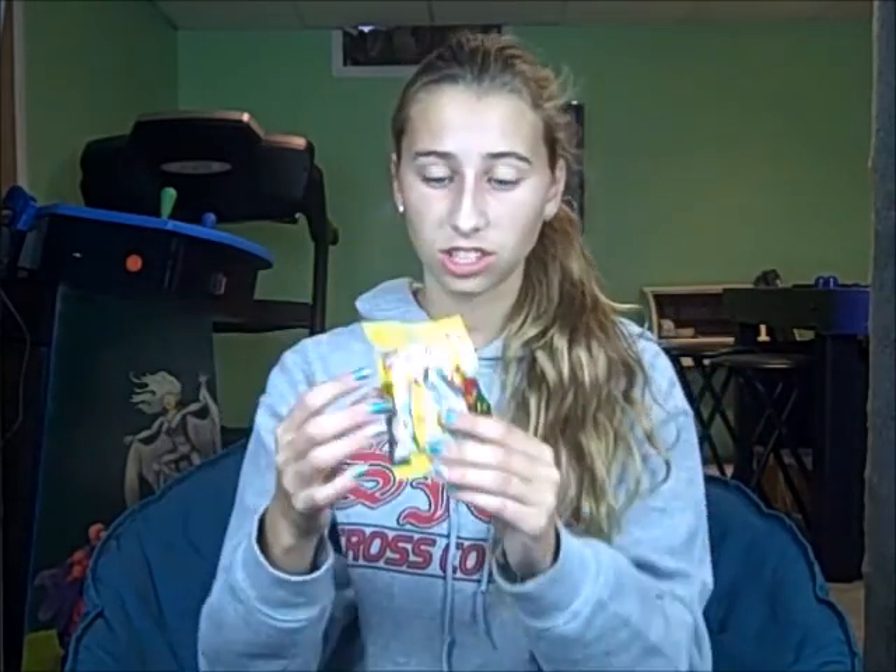Then Lexi got me this cute fabric pattern that has little dogs on it. I'm not sure what I'm going to make with this, but it's really cute and she knows I love cute fabrics, so I'm really glad she got me this. Then Lexi got me this EOS lip balm — it's strawberry sorbet. I already have one but she knows I use it a lot and I'm almost out, so I'm glad she got me another one. Then she got me this Series 16 minifigure pack and I got a little arrow guy — I'm going to call him Green Arrow, though I think he's supposed to be Robin Hood.